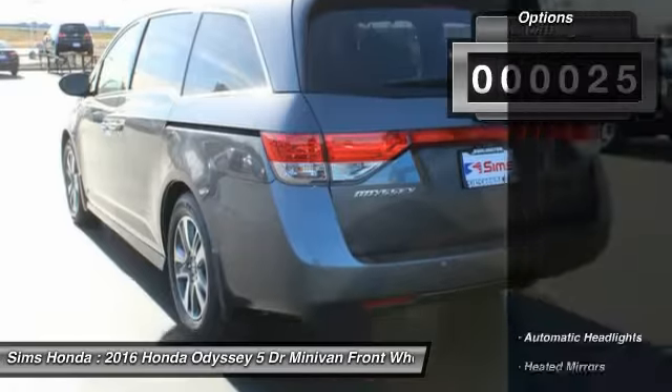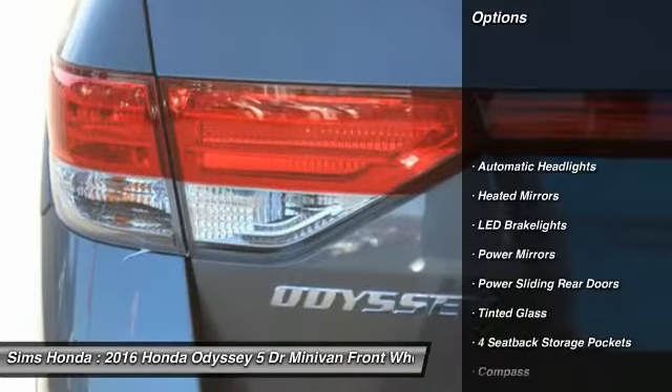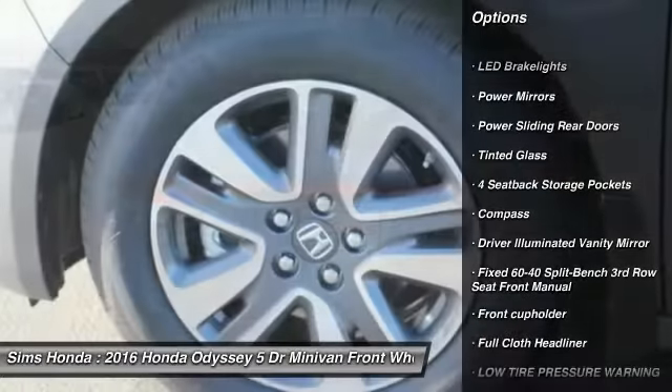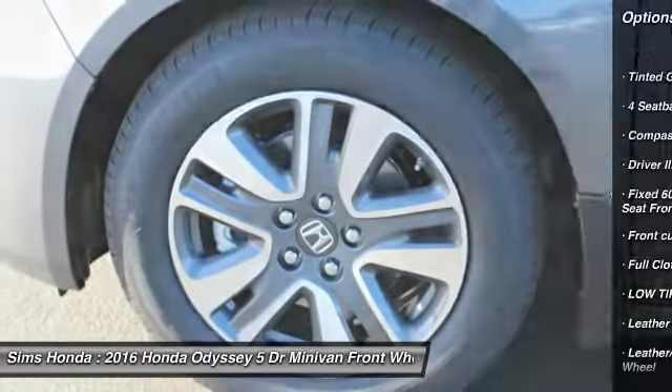Here are some of this vehicle's great options: anti-lock braking system, navigation system, lane departure warning, backup camera, leather wrapped steering wheel, and moonroof.